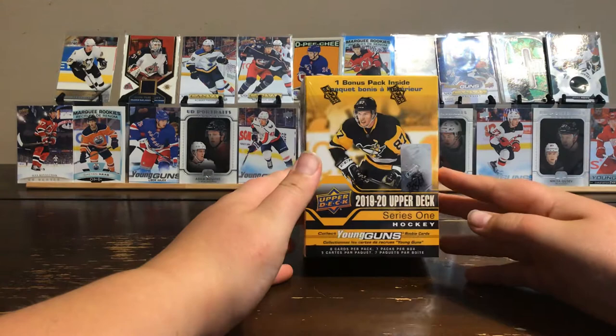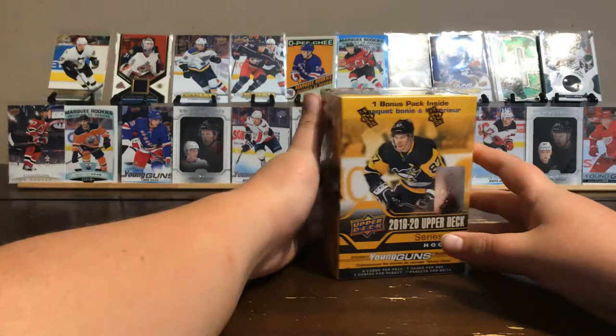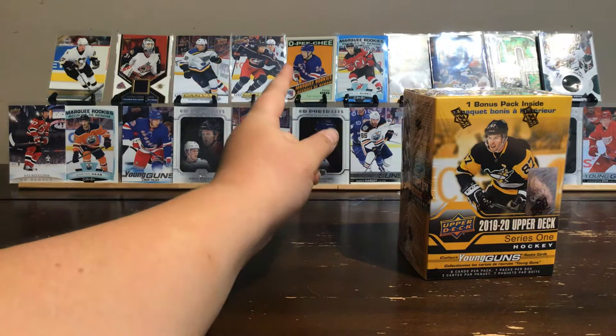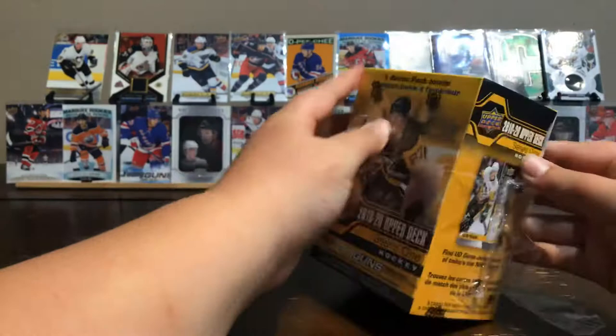Hey guys, welcome back to another video. Today we will be opening up this 2019-2020 Series 1 Upper Deck Hockey Box. In the box, it comes with 7 packs per box. We are hoping for UD Portraits, Young Guns, UD Canvas, O-Pee-Chee Marquee Rookies, Blue Bordered Marquee Rookies, Normal Marquee Rookies, and Day with the Cup. Let's get right into it.